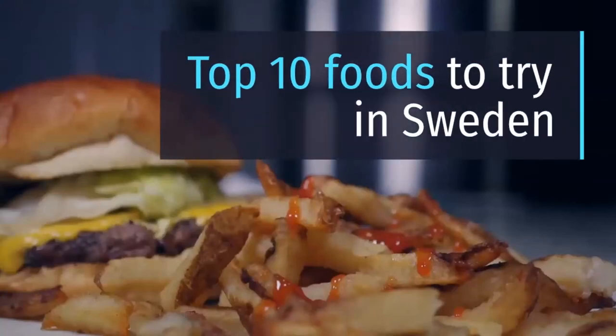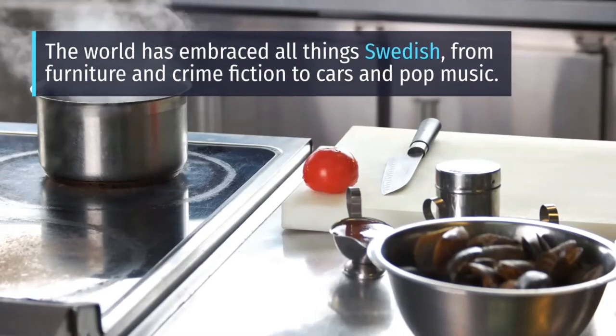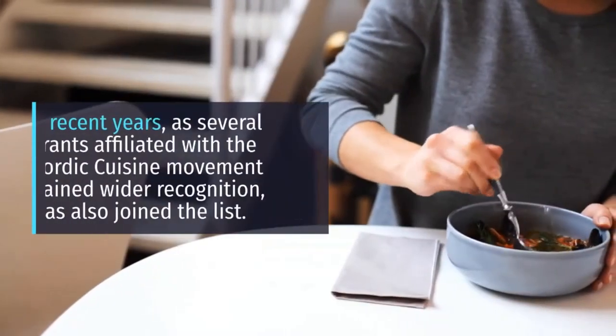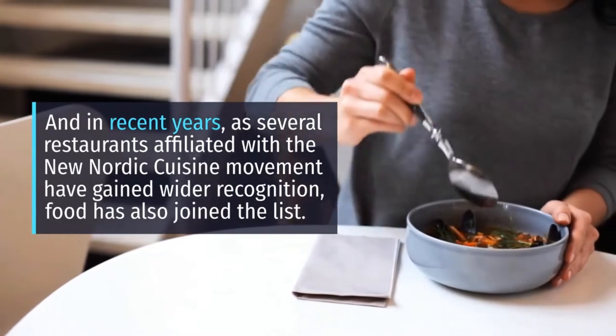Top 10 Foods to Try in Sweden. The world has embraced all things Swedish, from furniture and crime fiction to cars and pop music. And in recent years, as several restaurants affiliated with the new Nordic cuisine movement have gained wider recognition, food has also joined the list.